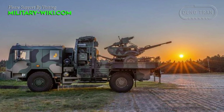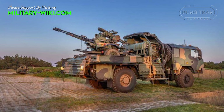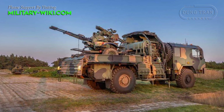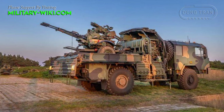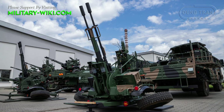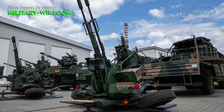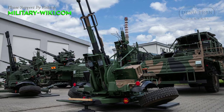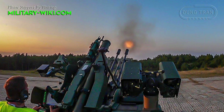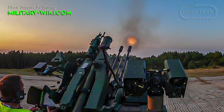The main armament of the Pilica system is the ZUR-23-2SP Zodek Missile Artillery Set, consisting of a double anti-aircraft gun with a theoretical rate of fire of 2,000 rounds per minute and an effective range of up to 3,000 meters. It is a Polish modification of the 23mm ZU-23-2 gun, combined with two PPZR Grom or Pyran missile launchers with a range of 6.5 km.